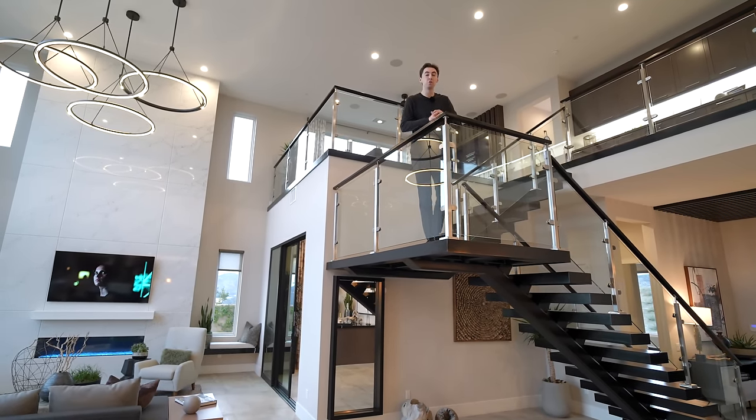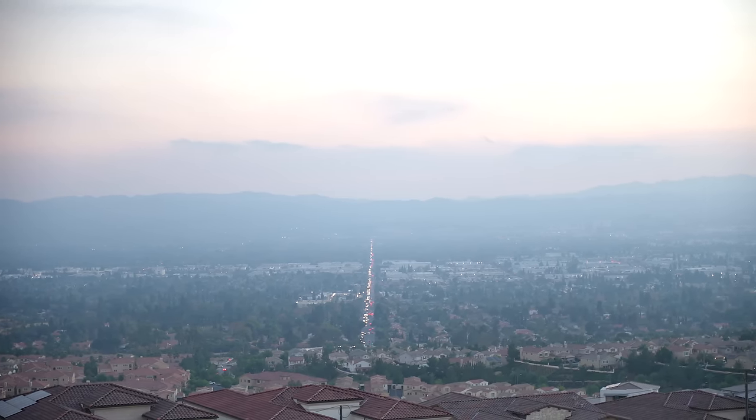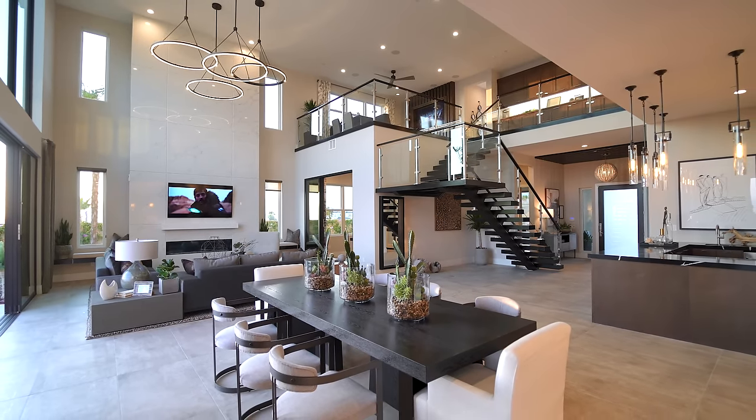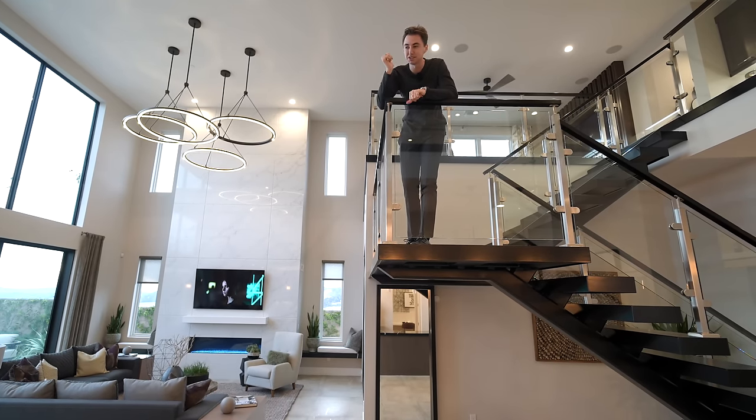This is an ultra modern model home designed by Toll Brothers with views of the entire city of Los Angeles, a beautiful infinity edge pool, and so many other modern designs. We are about to tour the entire property right now, so let's get started.